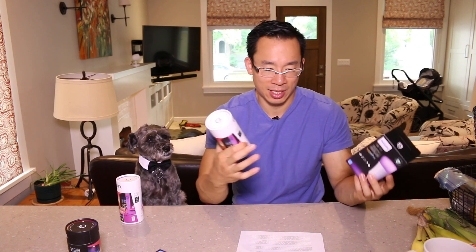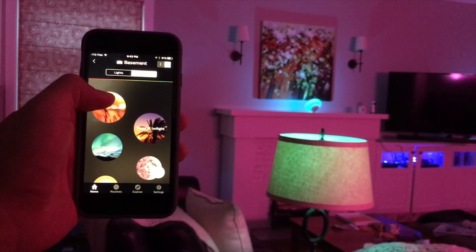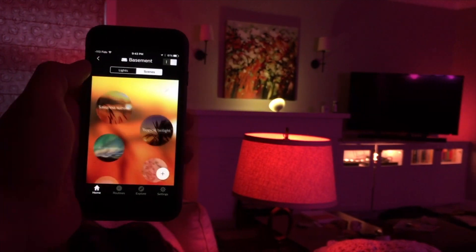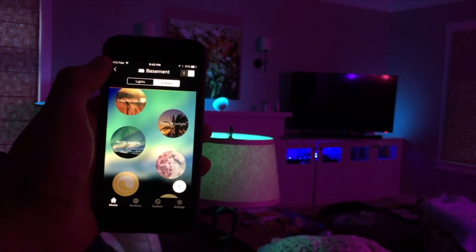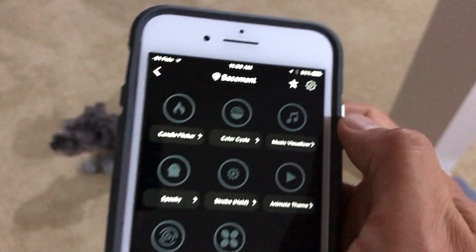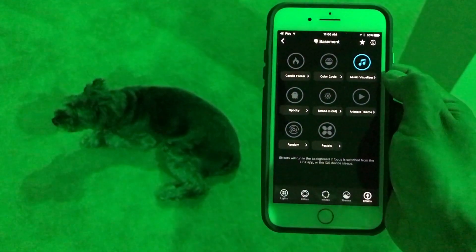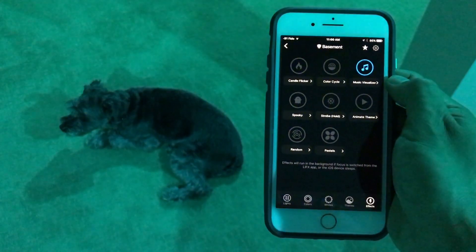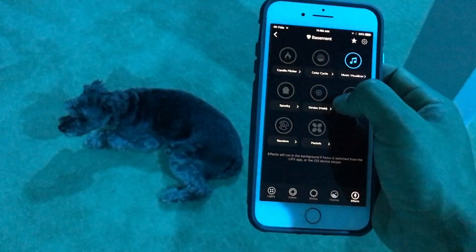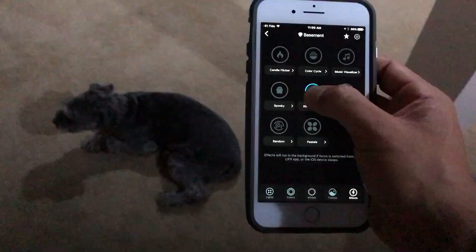When it comes to functionality, each set of bulbs has a unique feature that sets it apart. Both apps are incredibly easy to use, but I have to give a hat tip to LIFX because their app includes effects — basically scenes on steroids. My favorite LIFX effect is the music visualizer, which is great if you're entertaining people with music or just listening to music in general. You're going to love how the lights change according to the beats of the music, and you can even add a strobe every once in a while, which makes things really rave-y.